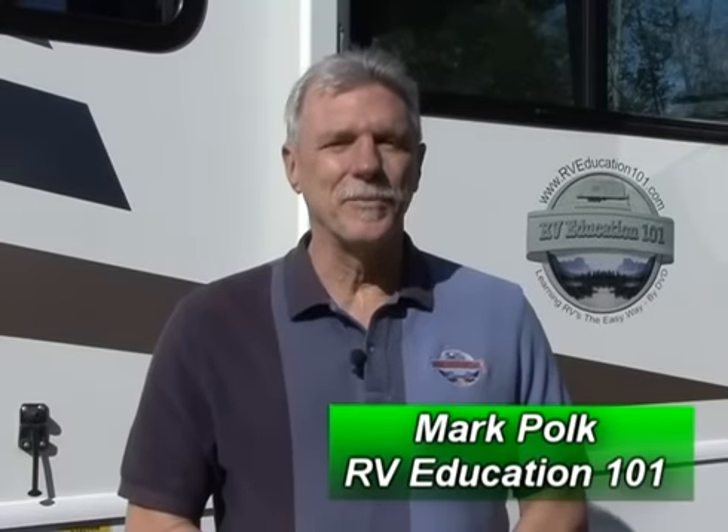Hi, I'm Mark Polk with RV Education 101. Today I want to talk briefly about the top five RV rental insurance claims. Lots of folks are accustomed to driving small to mid-size automobiles and SUVs. Driving a motorhome, especially for the first time, can be intimidating. The truth is, with power steering, automatic transmissions, and great visibility, almost any experienced driver can quickly adapt to driving a motorhome. But there are some new dynamics and techniques you must take into consideration.